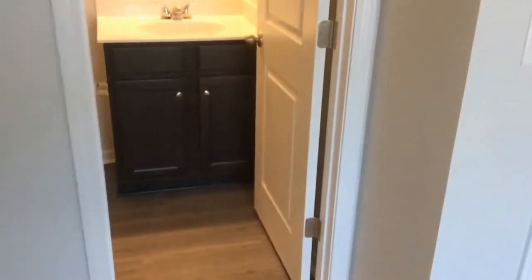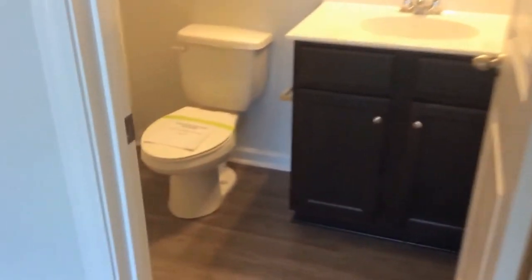Let's take a look at the second bedroom, which also offers its own private bath. Here is bedroom number two with a walk-in closet and private bathroom. This is also a tub-shower combination.